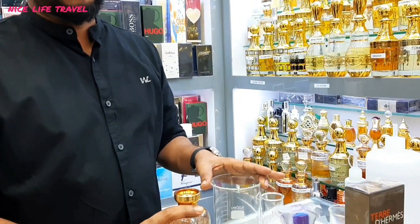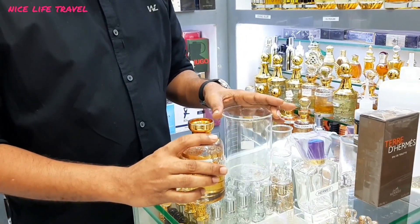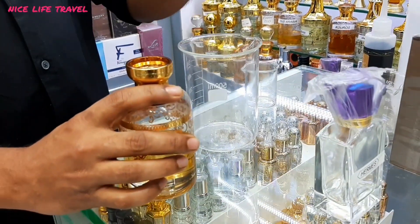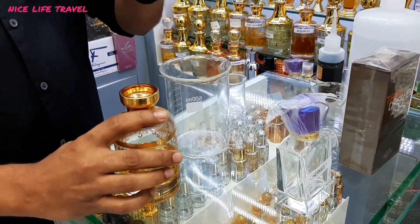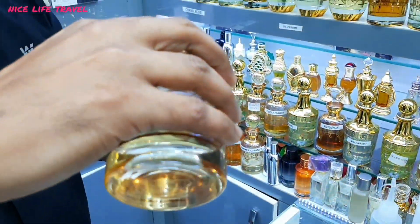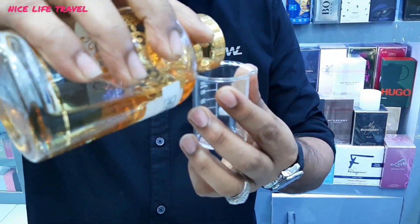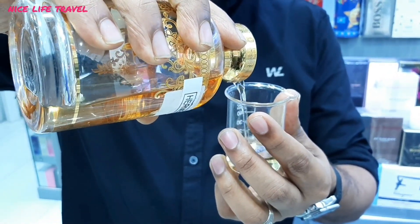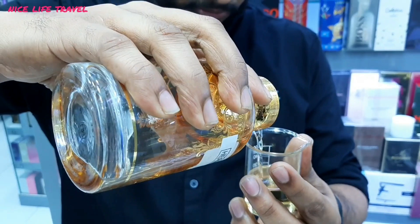Now, our viewers will tell you how to make Hermes. Let's start. You will get the same price as Hermes. Here is Hermes — this will be made at the same price as Hermes.